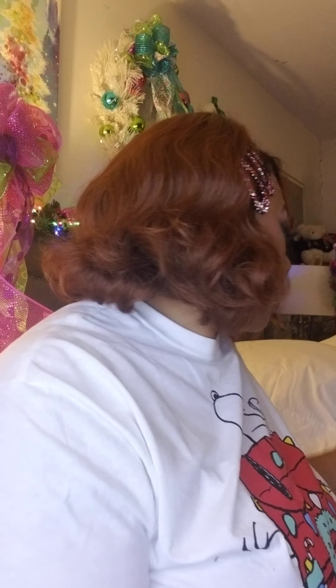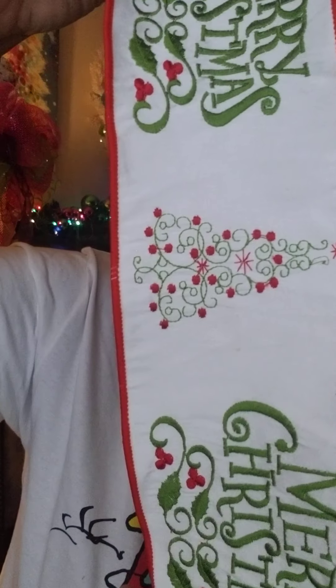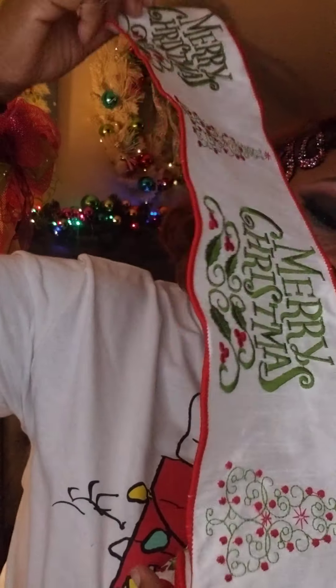Dollar — they have every color and style imaginable. This was worth the price of admission. Then here are some embroidery ribbons — these were 50 cents each. I got quite a few. Isn't that beautiful embroidery? I got four of those at 50 cents each.